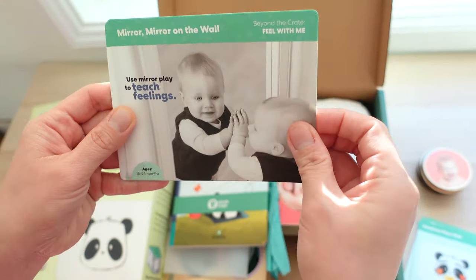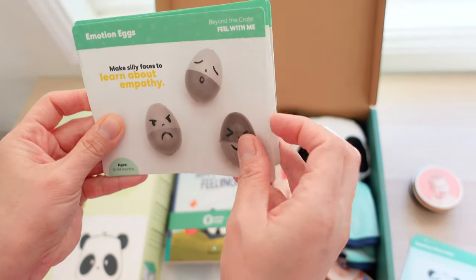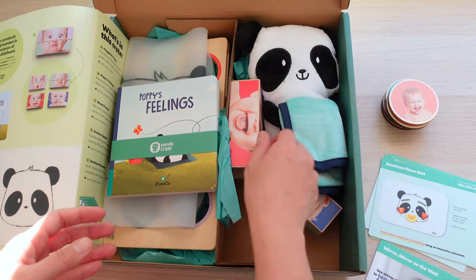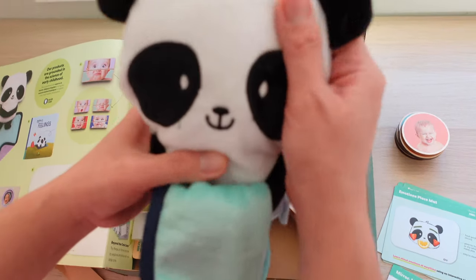These cards are called 'Beyond the Crate' cards, and they contain some easy-to-do activities that parents can put together for their little ones — things like emotion eggs and face-off activities.